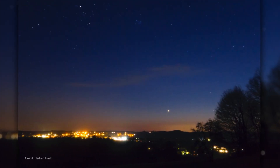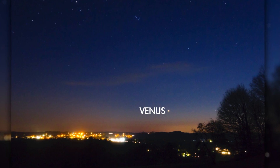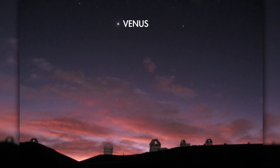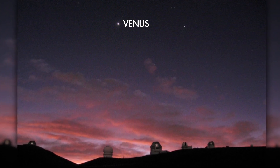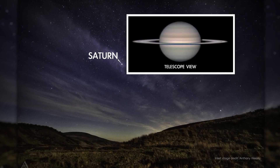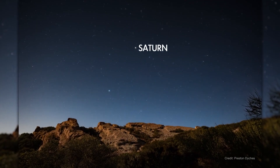Starting with the visibility of the planets this month, you'll notice Venus sitting very low in the west in the hour following sunset. Over the next several months, it will rise higher, increasingly becoming a fixture of the early evening sky for the rest of the year. Saturn's in the southeastern sky early in the evening — it'll be visible overhead all night, and you'll find it setting in the west as dawn approaches.